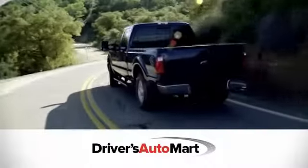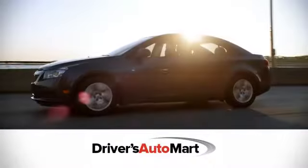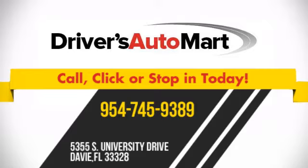At Driver's Auto Mart we offer the best deals in Florida. Call, click, or stop in today. We're conveniently located at 5355 South University Drive in Davie, Florida.